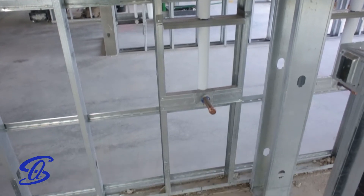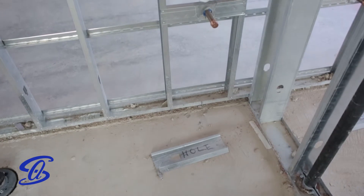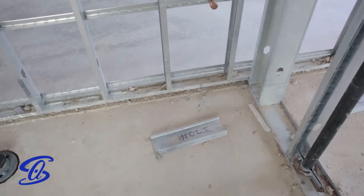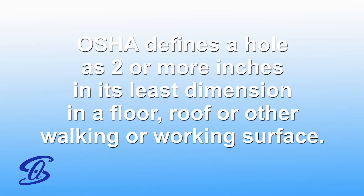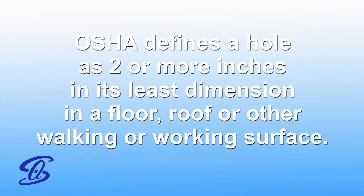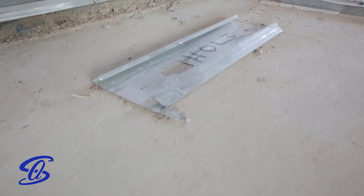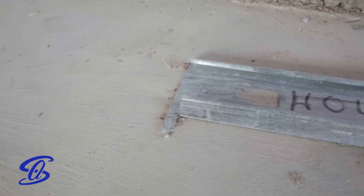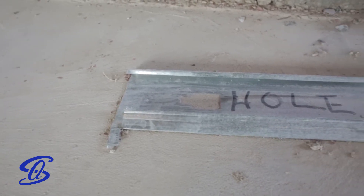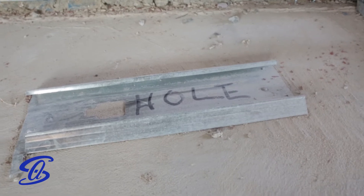Holes in the rooftop or floors also present a very real fall hazard. Southern Air uses covers to protect employees from falling through holes when they are present. OSHA defines a hole as 2 or more inches in its least dimension in a floor, roof, or other walking or working surface. Hole covers must support twice the weight of the intended load, be secured to prevent accidental movement, and be clearly marked with the word 'hole' to identify the hazard.